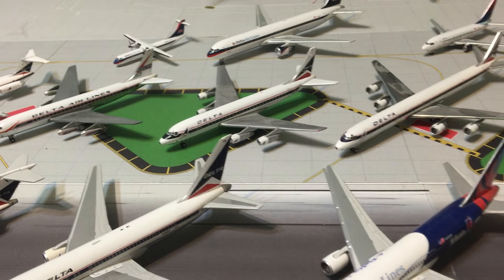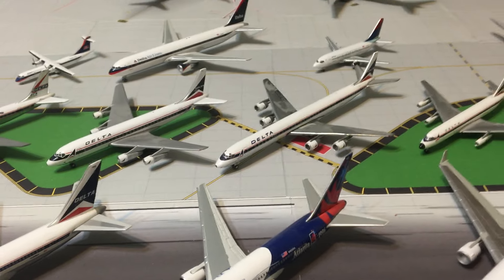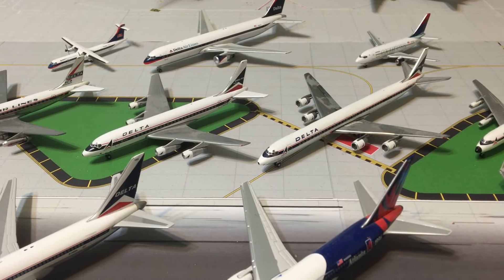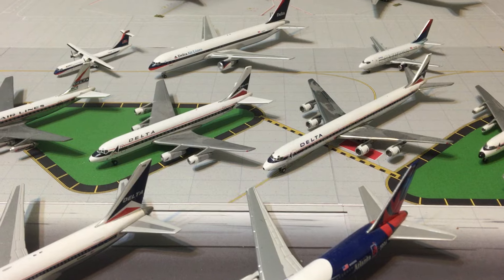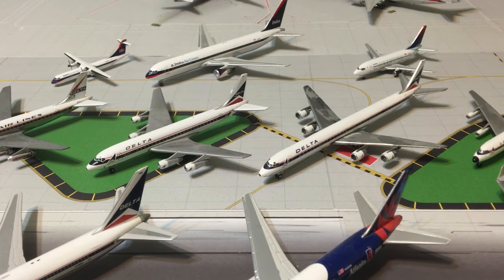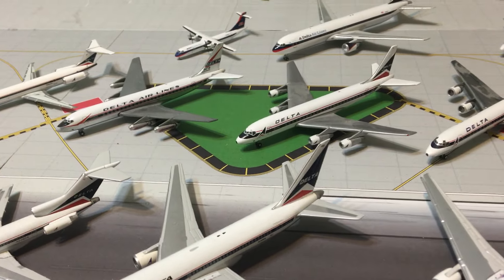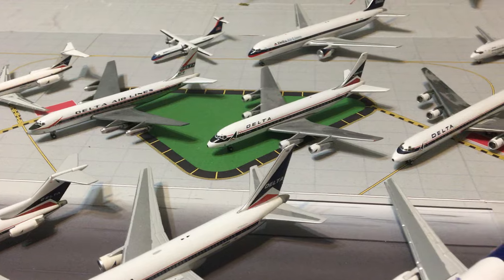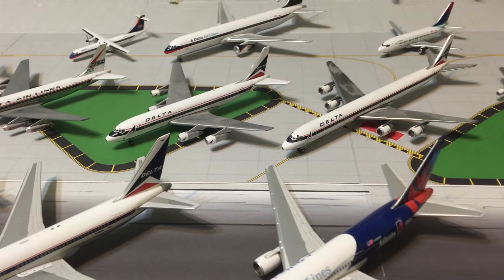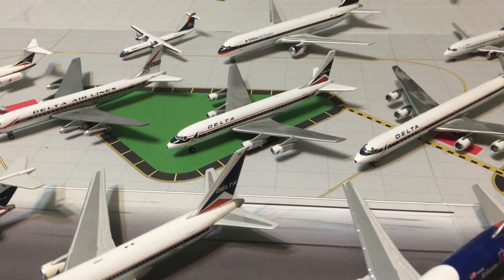Hello everyone, this is Gemini Jets 1975 coming at you with another video. Today this is Models by Airline number five, update part two on Delta Airlines. This is basically the widget — everything other than the current livery.